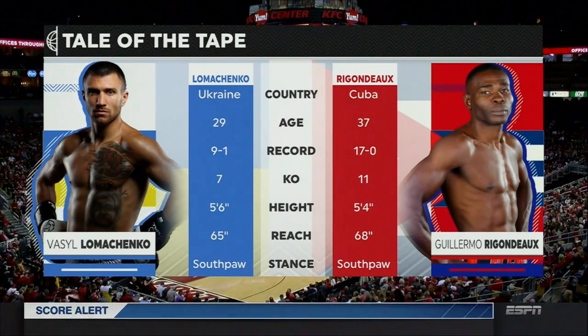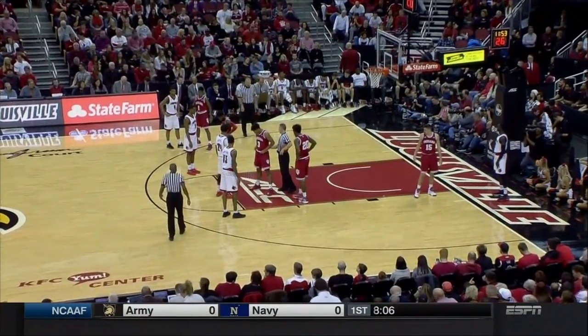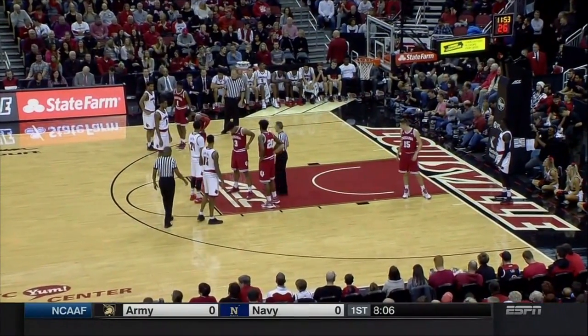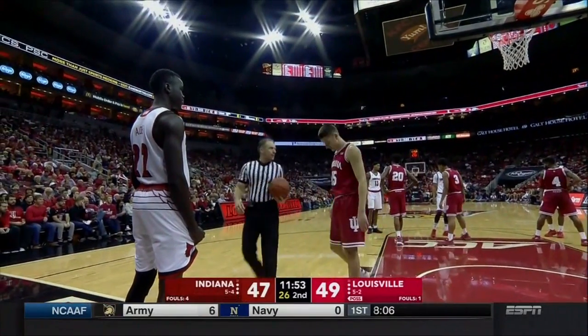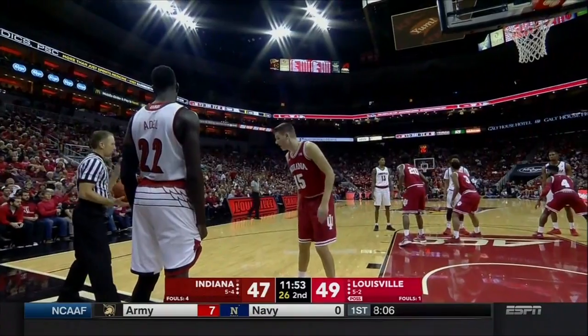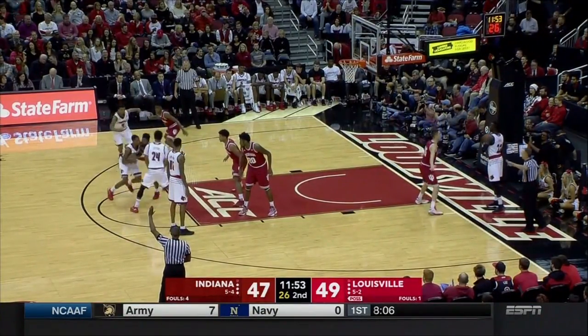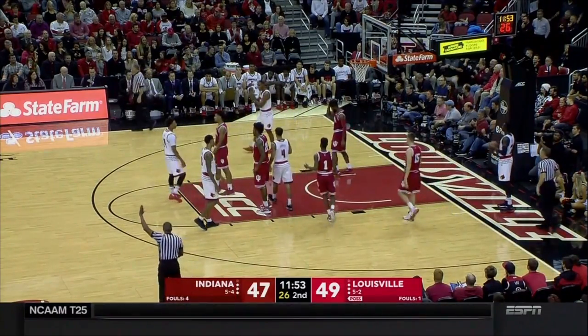And don't sleep on the MLS championship between Toronto and Seattle — a rematch of last year's championship, won by the Sounders. Toronto FC looking for exact measure of revenge. Deng Adele to inbound it for the Cardinals — two teams have combined to miss their last ten shots. Louisville leading by two.